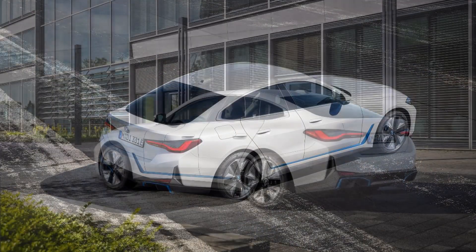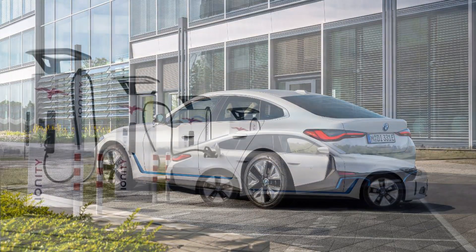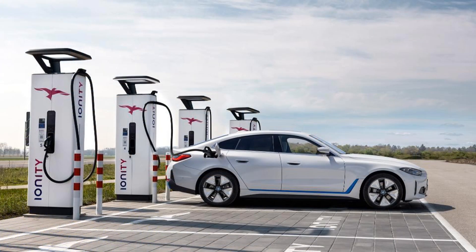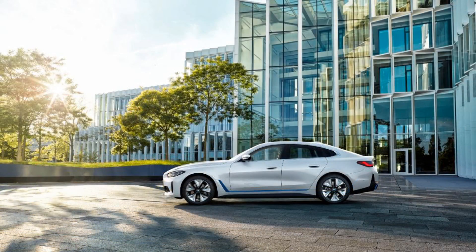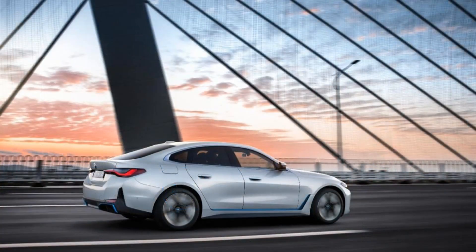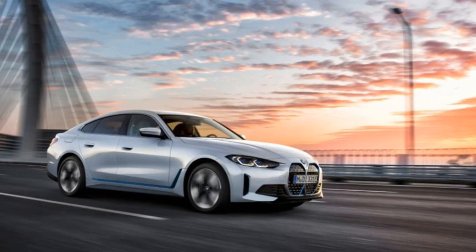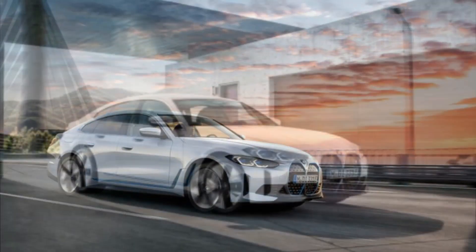Interior, comfort, and cargo: Inside, the i4's cabin is richly appointed, including the availability of rose gold trim, white leather upholstery, and light wood trim. The general layout is similar to other BMW models. But the i4, along with the all-electric iX SUV, is the first to have a massive, seamless display that spans almost two-thirds of the dashboard. The four-door i4 has a dramatic rear roofline that imitates a coupe-like profile, but it has a traditional trunk in the back.